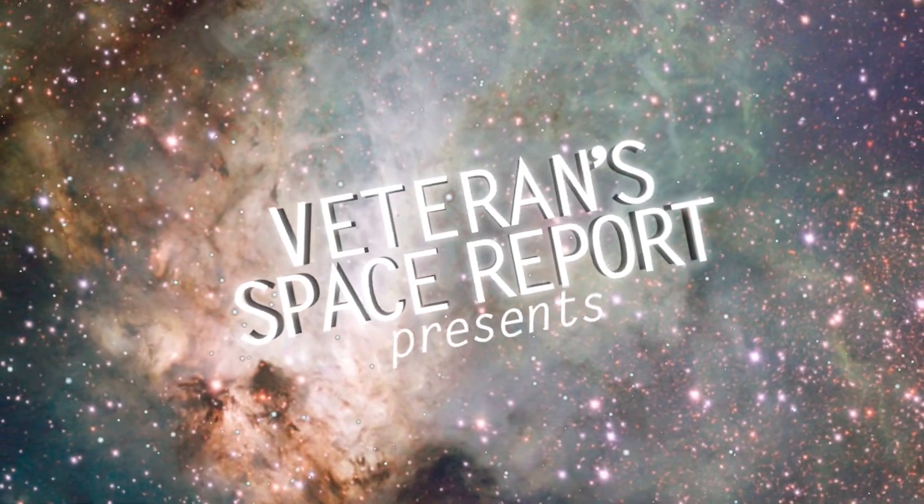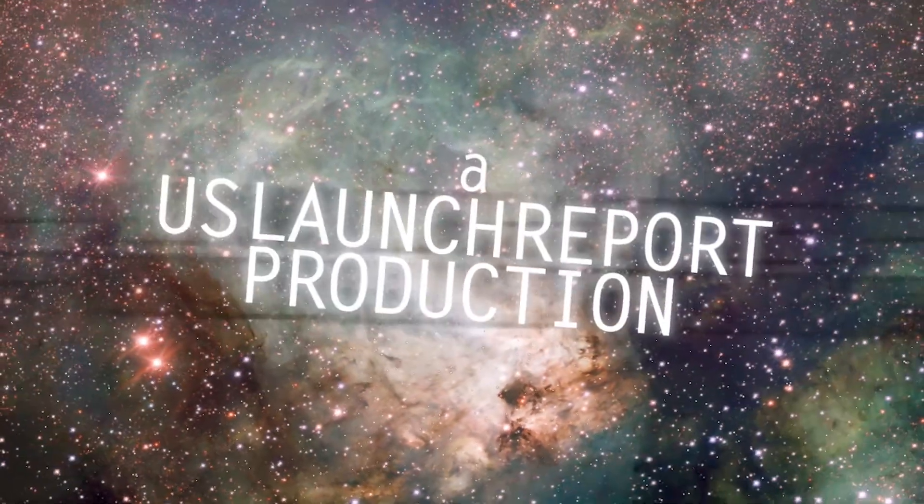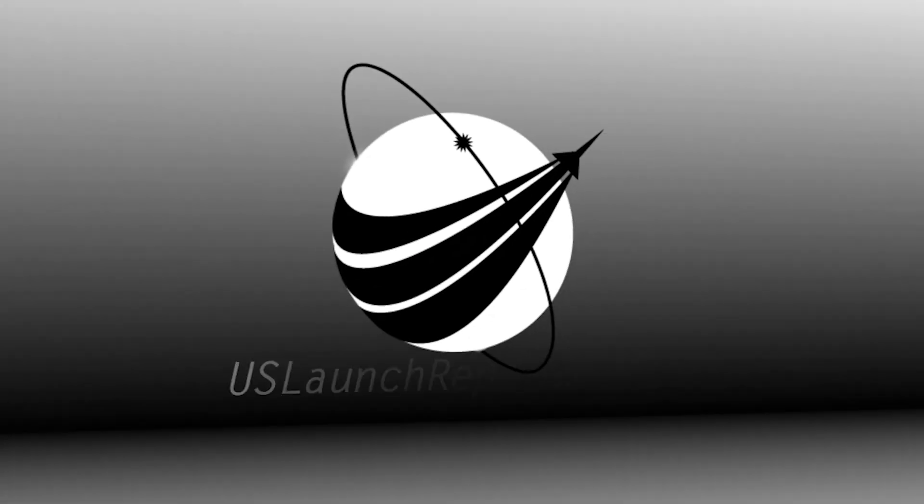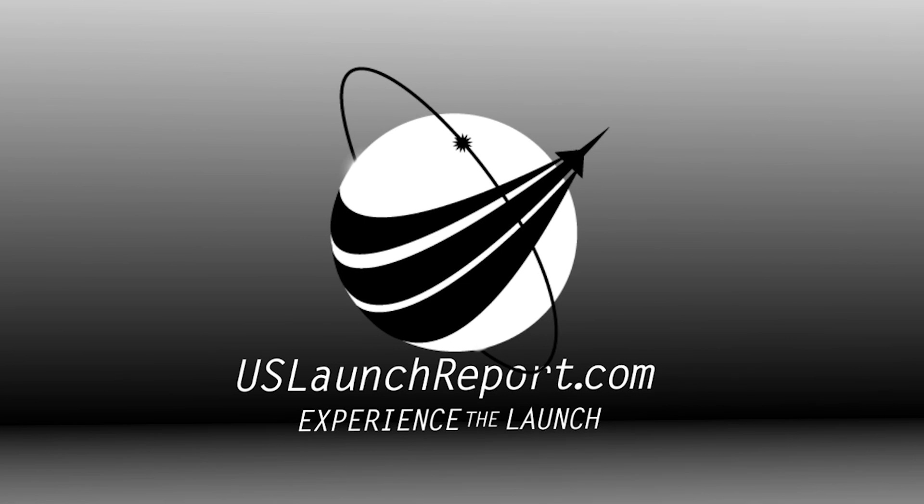In startup, flight computers are now running the Falcon 9. We're pressurizing the stages for flight, and we're waiting for the final go. LD, go for launch. With that, the SpaceX launch director has confirmed we're go for launch. As we come up on T-30 seconds, let's listen to the final countdown and watch as Falcon 9 takes our Starlink satellites and Black Sky satellites to orbit.